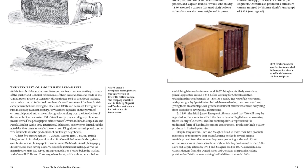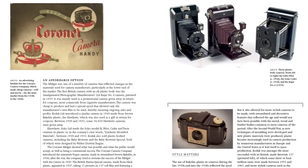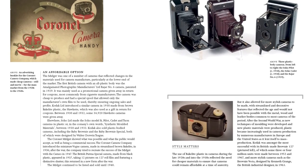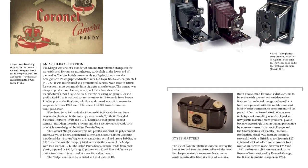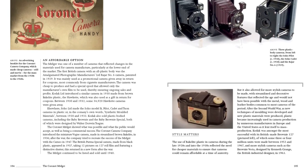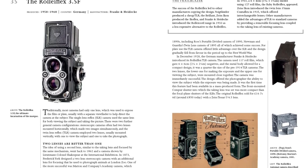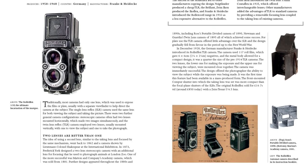The cameras include the Nikon F that saved photographer Don McCullen's life when it stopped a sniper's bullet during the Vietnam War. Its indestructibility, reliability and interchangeable lenses made it a favored workhorse of photojournalists. The Leica M3D was also favored by war photographers, including David Duncan Douglas, who used the camera during his coverage of the Korean and Vietnam wars.